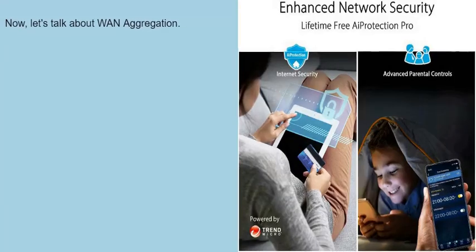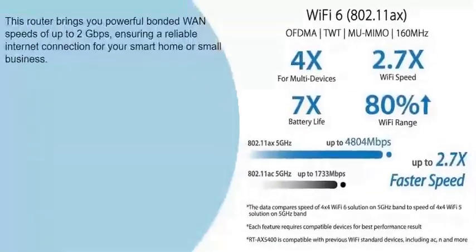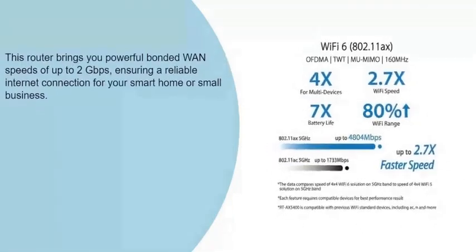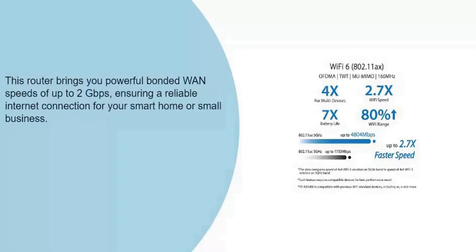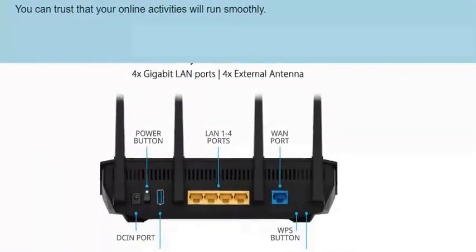Now, let's talk about WAN aggregation. This router brings you powerful bonded WAN speeds of up to 2 gigabits per second, ensuring a reliable internet connection for your smart home or small business. You can trust that your online activities will run smoothly.